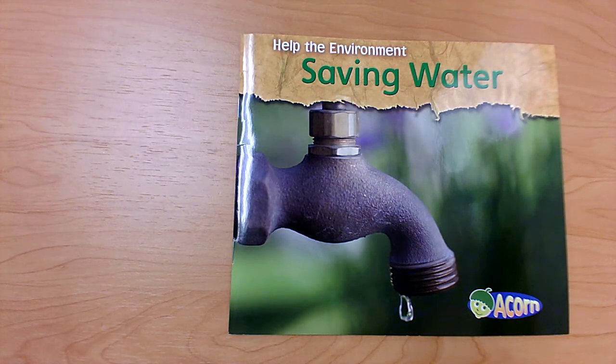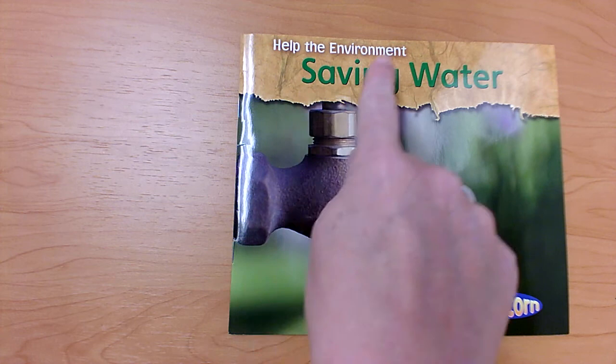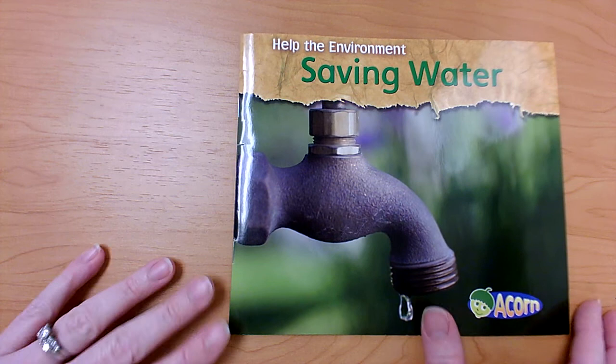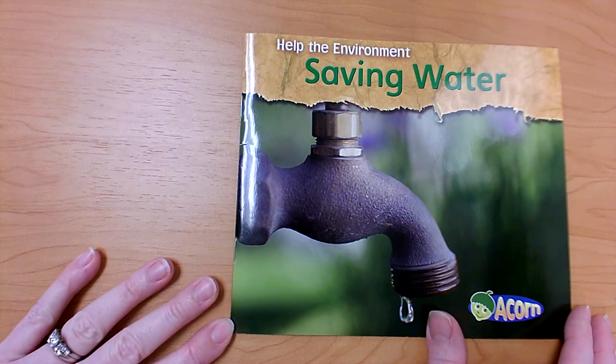Hi students! Today I wanted to read a book called Help the Environment Saving Water. It's part of the Help the Environment nonfiction series. The topic is going to be how to save water.